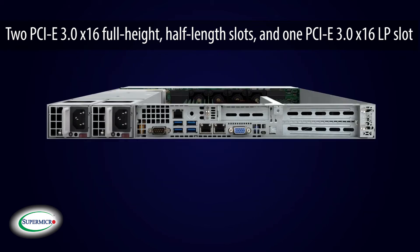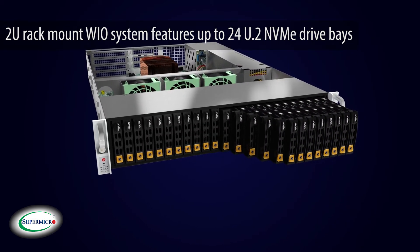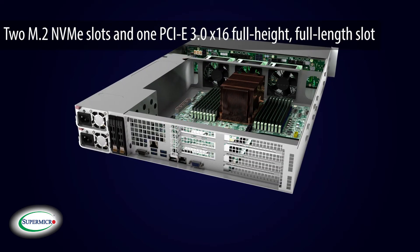and 1 PCIe 3.0 x16 LP slot. A 2U rack mount WIO features up to 24 U.2 NVMe drive bays, 2 M.2 NVMe slots, and 1 PCIe 3.0 x16 full-height full-length slot.